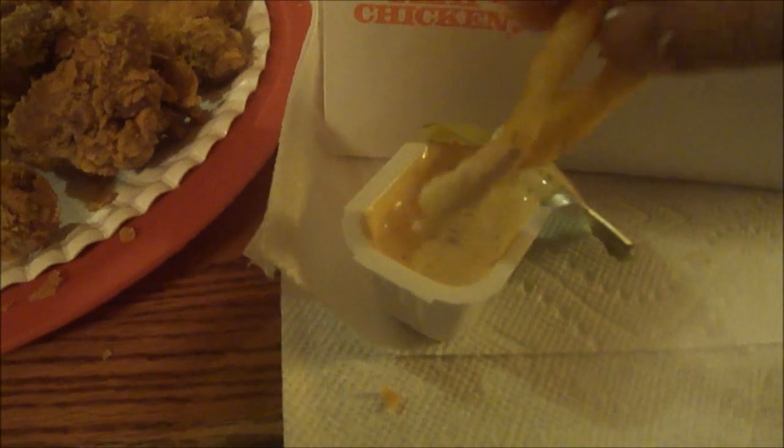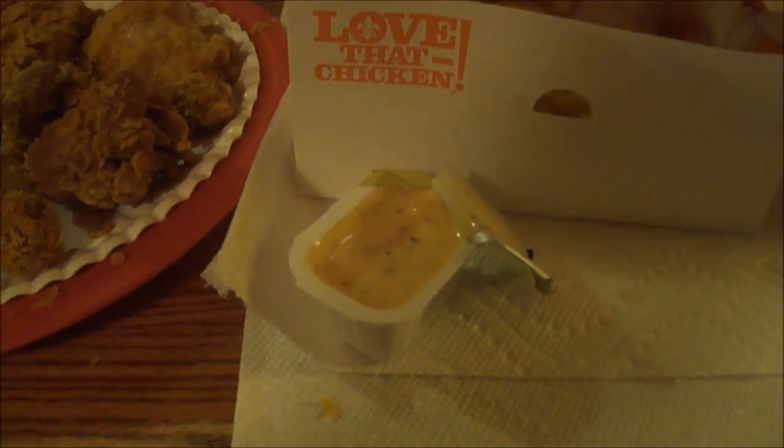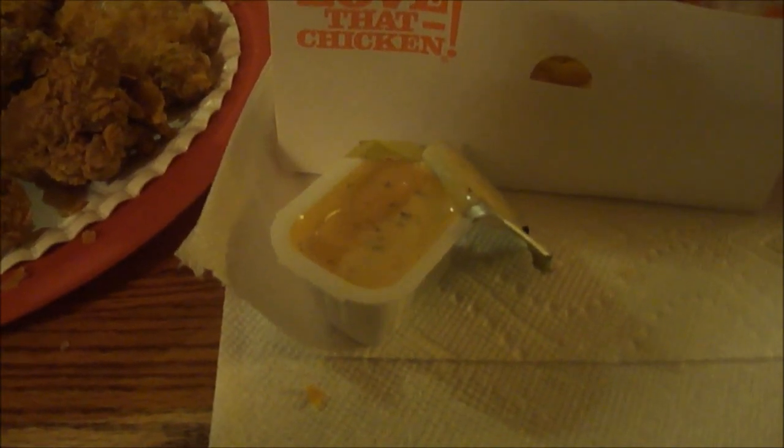Let's try the French fries in the Blackened Ranch sauce — opening that up to see how it is. Every time I say 'black' I keep singing the Metallica song. Dipping the fries in the Blackened Ranch — that's delicious.